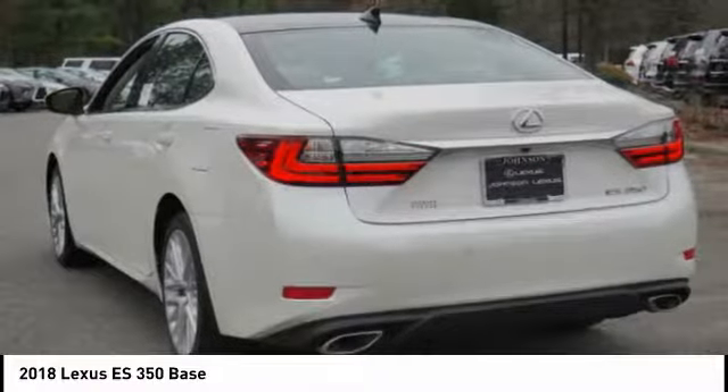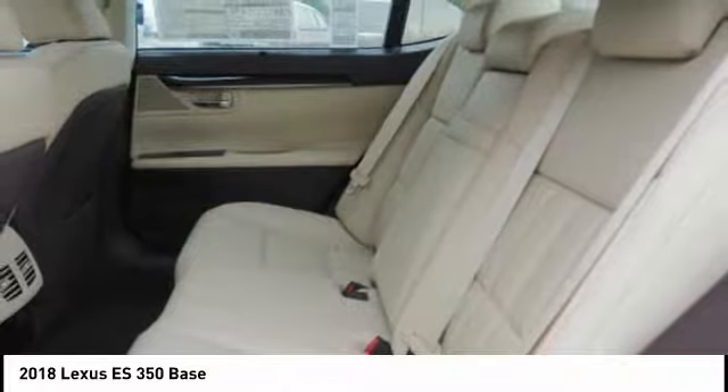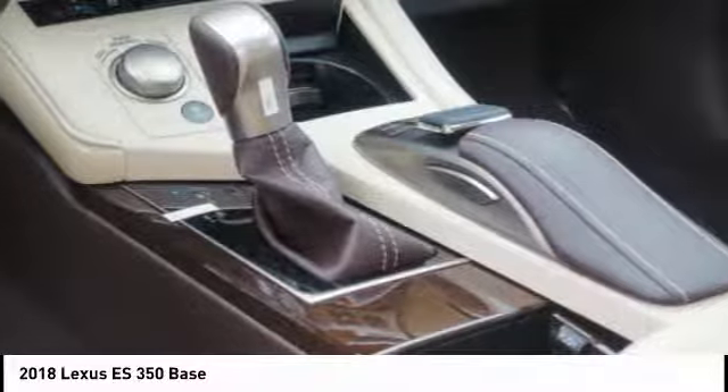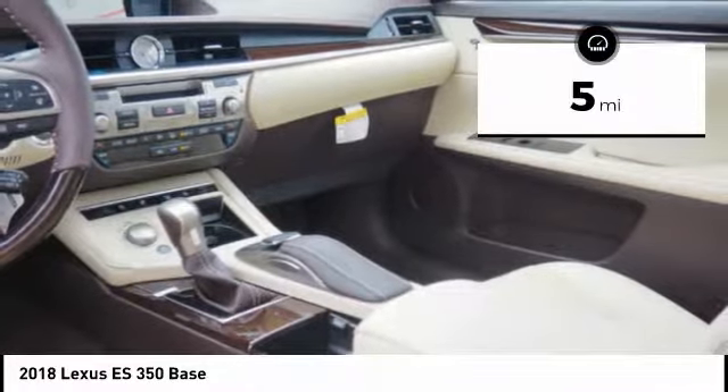A 3.5-liter V6 engine propels the ES from 0 to 60 miles per hour in 6.8 seconds, and the countless standard interior features transport you to a new level of luxury and convenience. This vehicle has less than 100 miles.